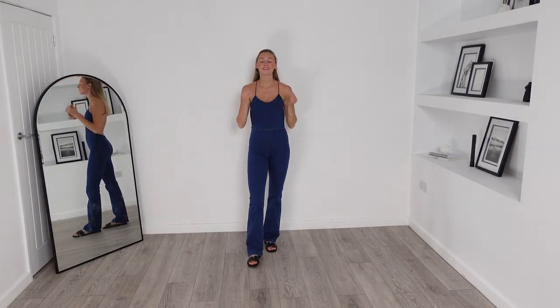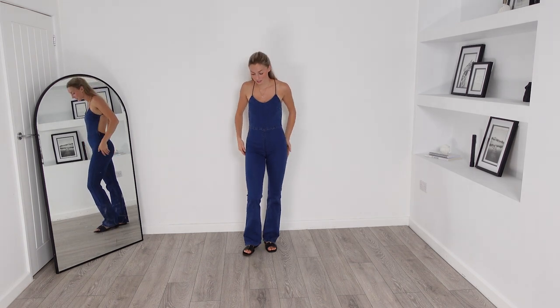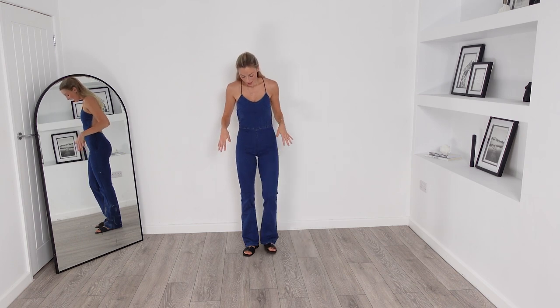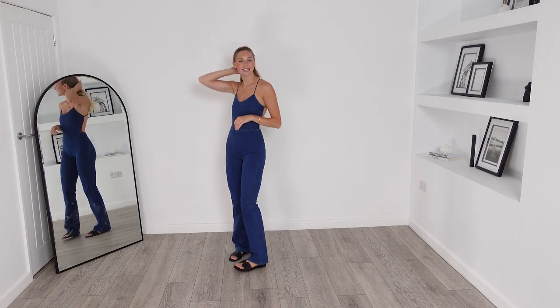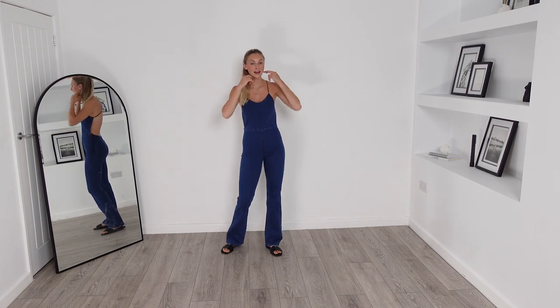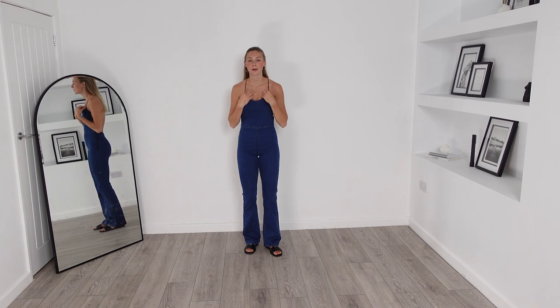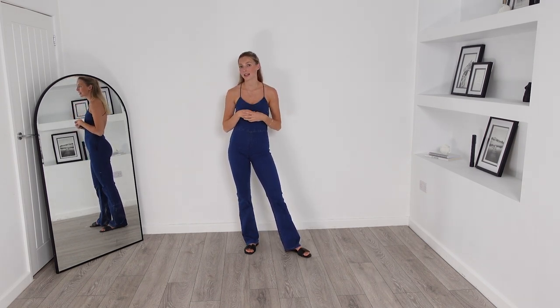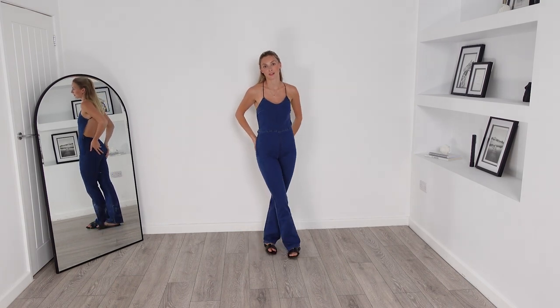Here is the outfit on, and it does fit really really nicely. The material is super stretchy so it's very comfortable as well. It is a very figure flattering outfit, but it is all about the back — I think the back works wonders for this outfit. The straps do let it down massively though; they could have been such better quality and more premium straps. But I do think this is one that you can wear time and time again and get endless amounts of wear out of it.